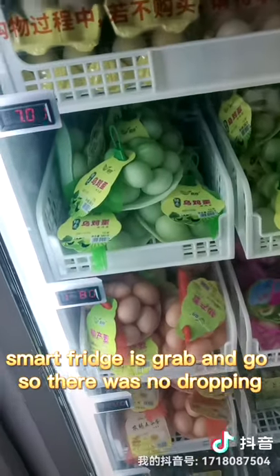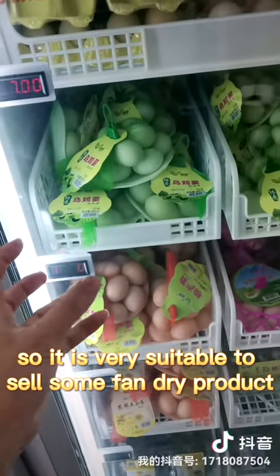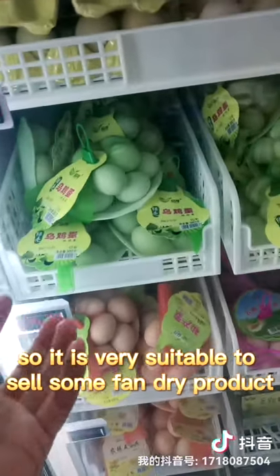Of course the Smart Fridge is grab and go, so there is no dropping. We just open the door and grab it. So it is very suitable to sell some fan-drive products.